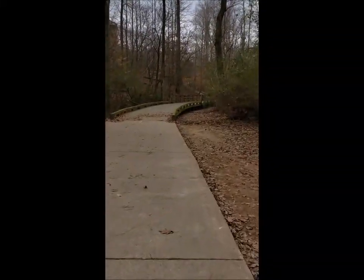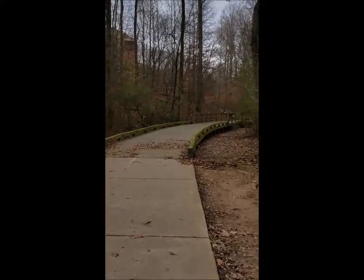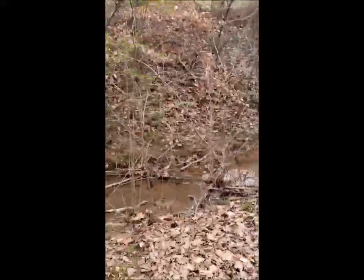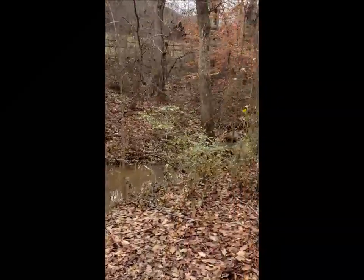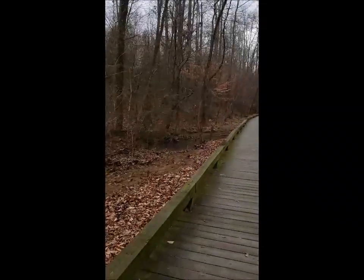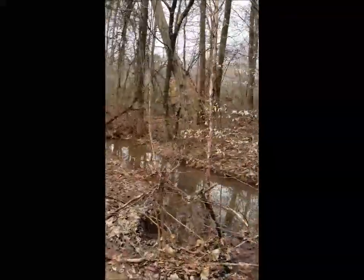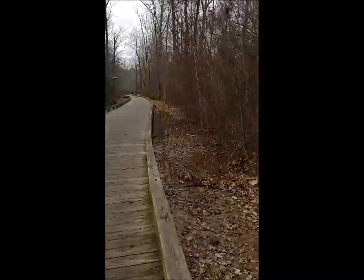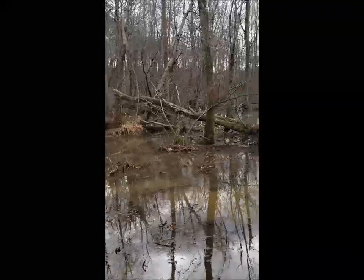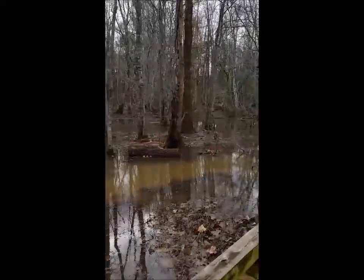Let's see what else we can find. It's a quiet day today. Would you like to splash about in these muddy waters? This part of the creek seems to be a little flooded. It appears to be a little high today. Everything looks so gray.